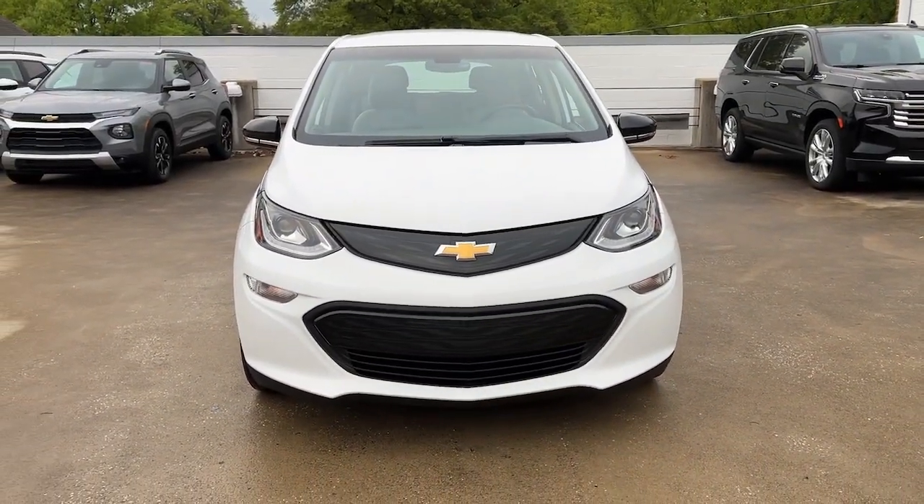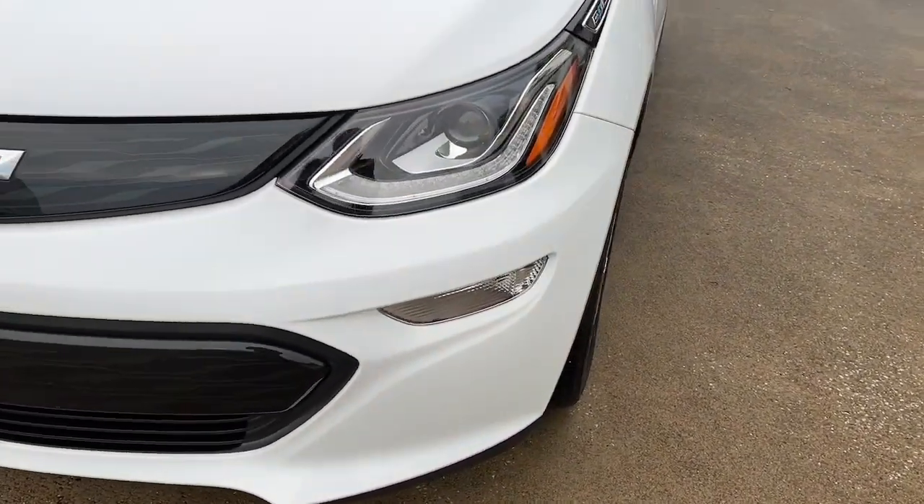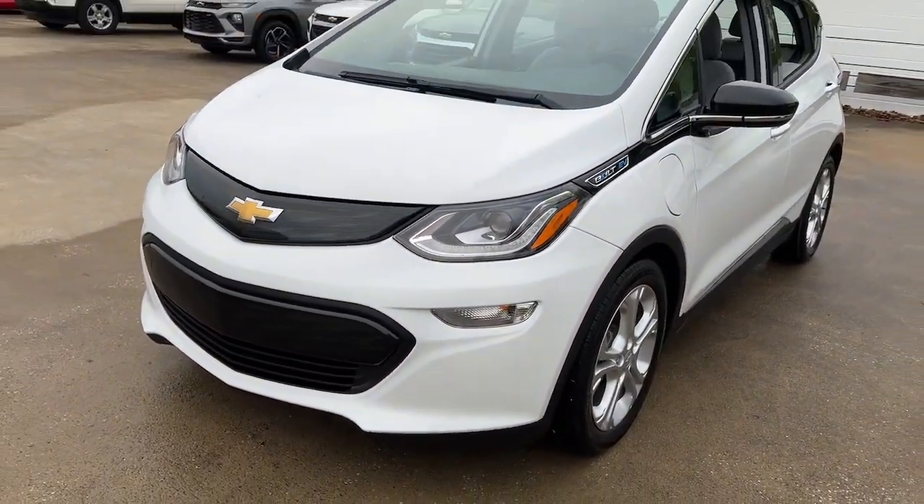The all-electric Bolt EV delivers an impressive range, sleek styling, nimble handling, lively performance, and smart charging technology.